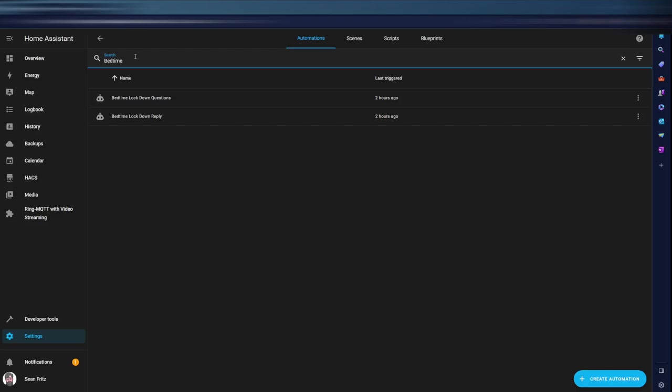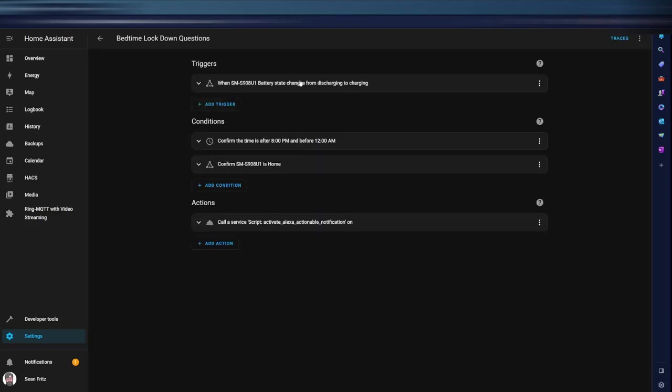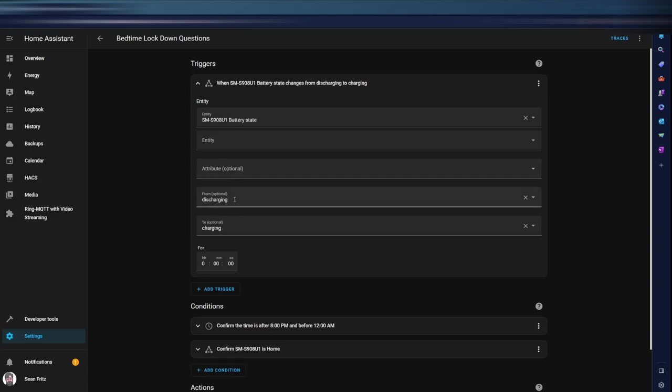This last automation is my crème de la crème — my most advanced and most useful. It spawned from my wife always asking me right as we were laying down: 'Did you check on that? Did you do that?' So I made it all one big automation. It uses your phone — specifically the sensors the Home Assistant app puts on your phone — Amazon TTS, actionable notifications, and every integration I have in the house.